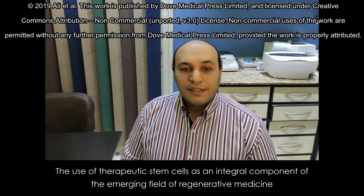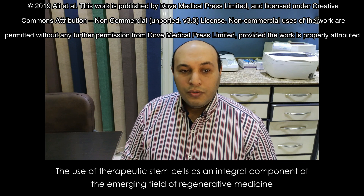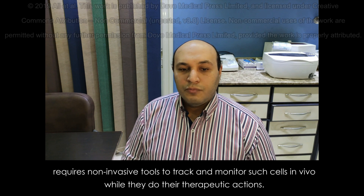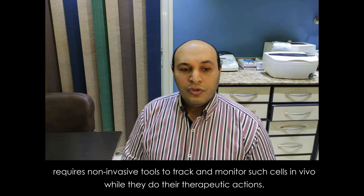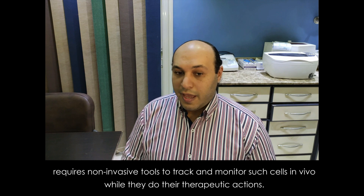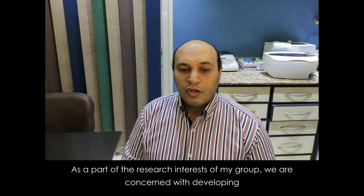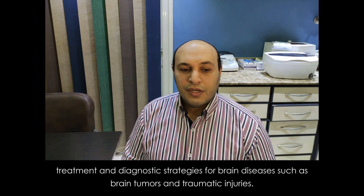The use of therapeutic stem cells as an integral component of the emerging field of regenerative medicine requires non-invasive tools to track and monitor such cells in vivo while they do their therapeutic actions. As part of the research interests of my group, we are concerned with developing treatment and diagnostic strategies for brain diseases such as brain tumors and traumatic injuries.